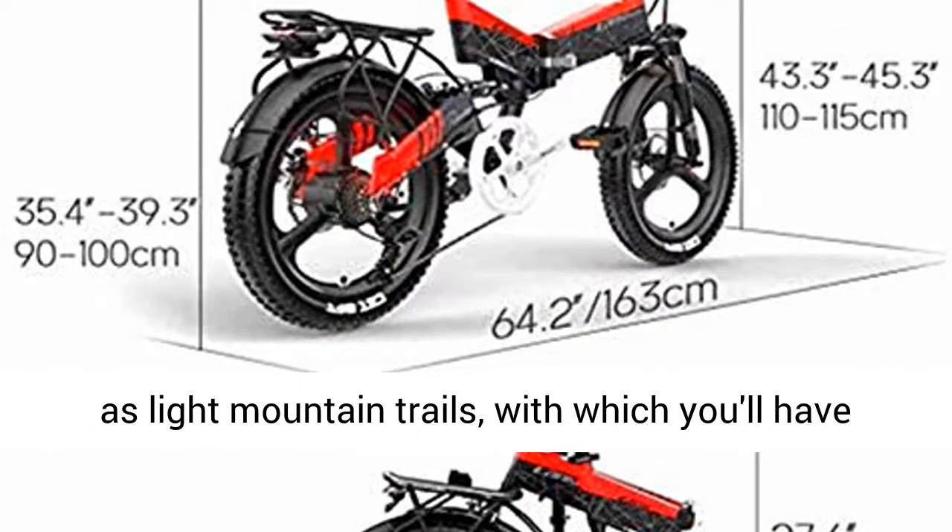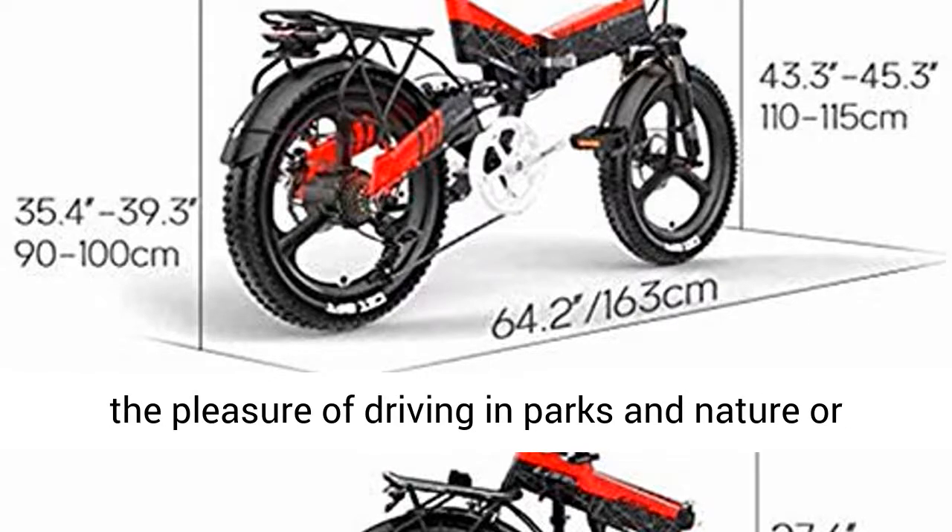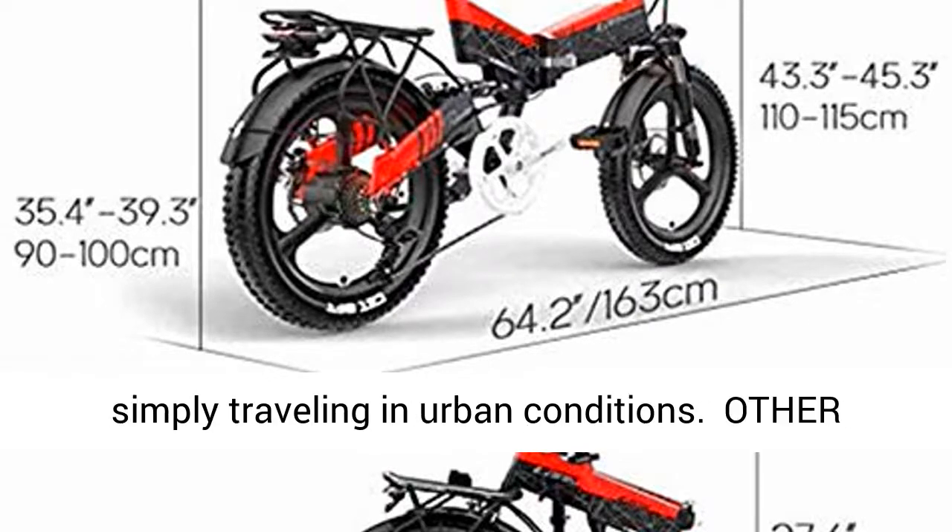Suitable for urban environments as well as light mountain trails, with which you'll have the pleasure of riding in parks and nature, or simply traveling in urban conditions.